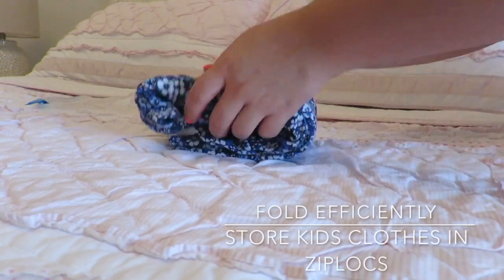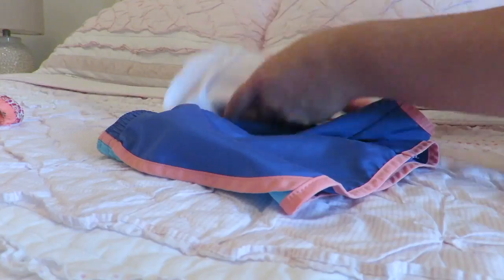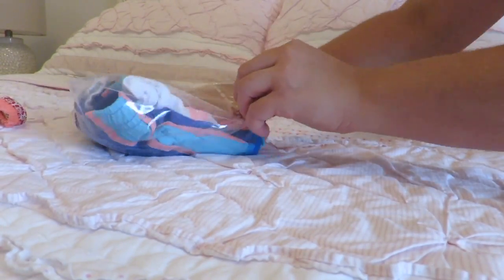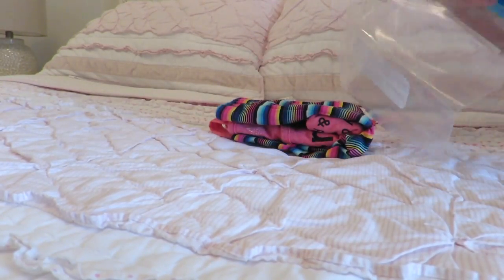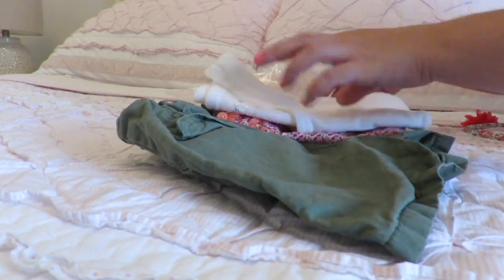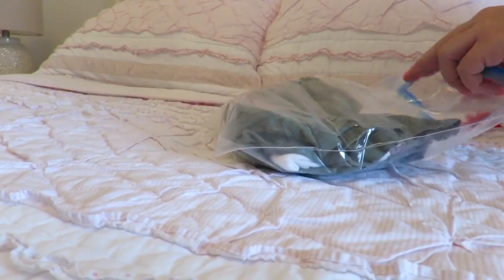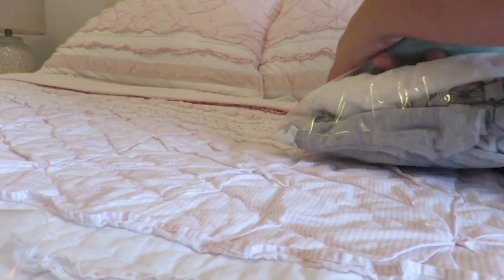Next, I folded the clothes inside each other and stored them in a zip-lock bag. This helped me stay so organized during the trip and it helped me save space inside the bag. I stored sleepwear and extra outfits inside one larger zip-lock bag.